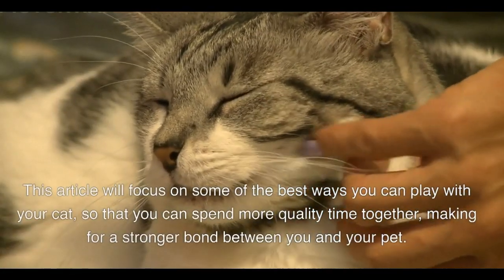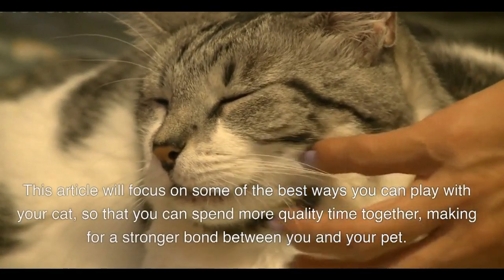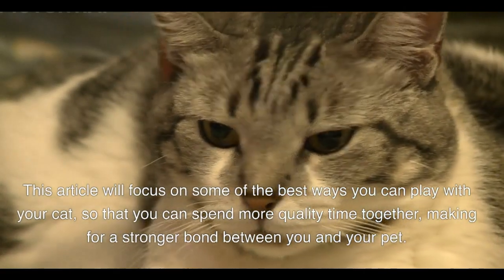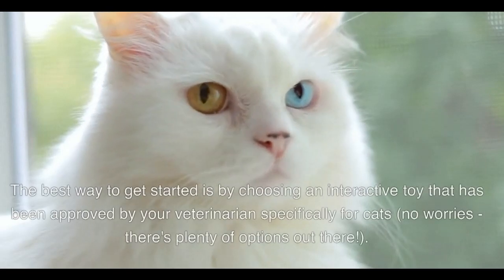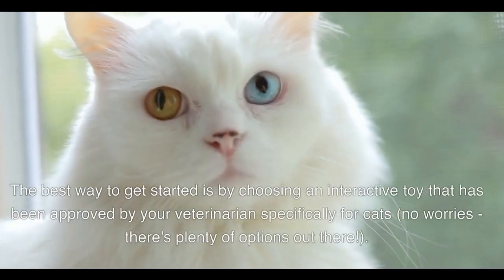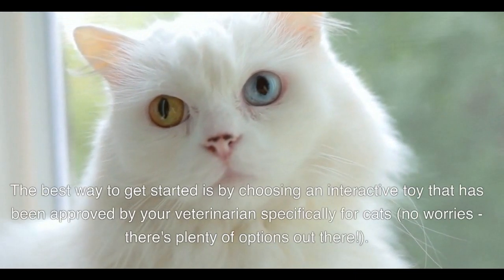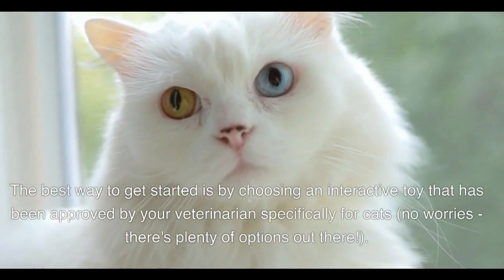This will focus on some of the best ways you can play with your cat, so that you can spend more quality time together, making for a stronger bond between you and your pet. The best way to get started is by choosing an interactive toy that has been approved by your veterinarian specifically for cats — no worries, there are plenty of options out there.